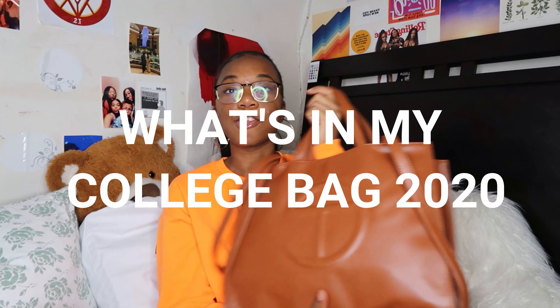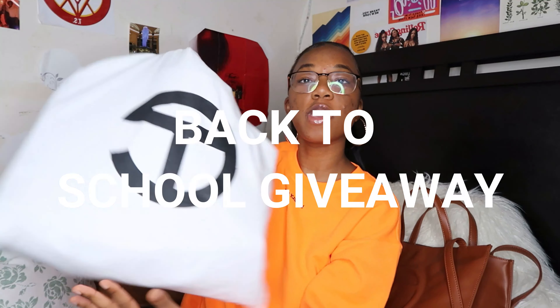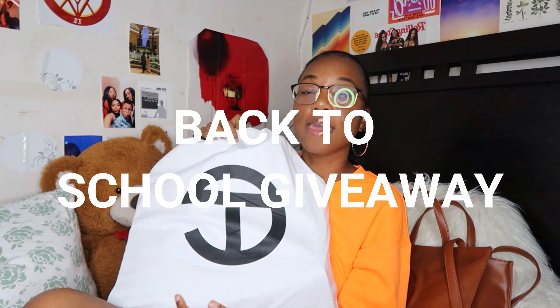Hey guys, what's up? Welcome back to my channel. My name is Zoya Escheweze, if you don't know who I am. Today I have a super fun video for you guys. I'm going to first show you what's in my college bag, and then I'm going to host a giveaway and show you how you can win your very own Telfar bag and some extra goodies inside. So make sure to stay tuned and watch the whole video.